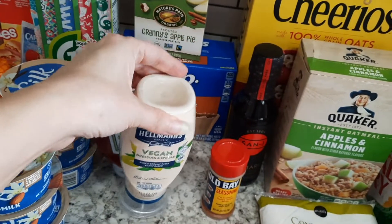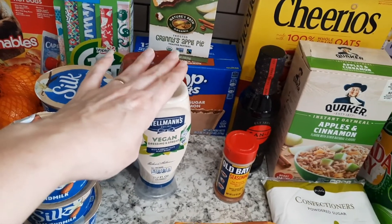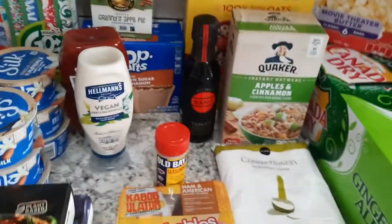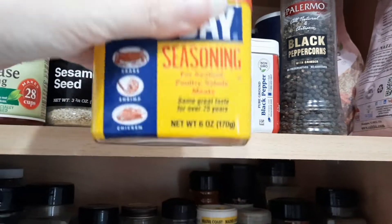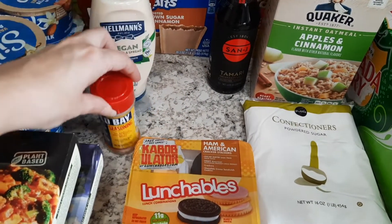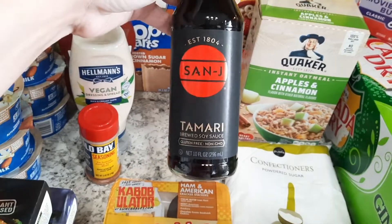I hate mayonnaise — I've never eaten it since I was like four — but vegan mayonnaise and spreads don't bother me as much as regular mayo does. I needed some for a recipe so I got that. I also needed some Old Bay — don't laugh at my spice cabinet, it's so disorganized. I use Old Bay to season all kinds of stuff: corn, roasted vegetables, you name it. I'm actually from Maryland, so we need to have our Old Bay.